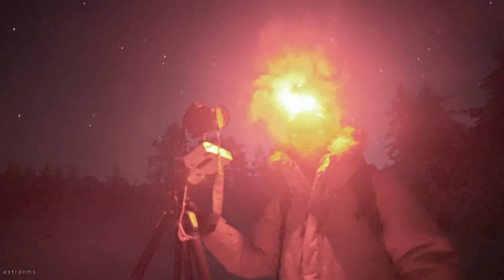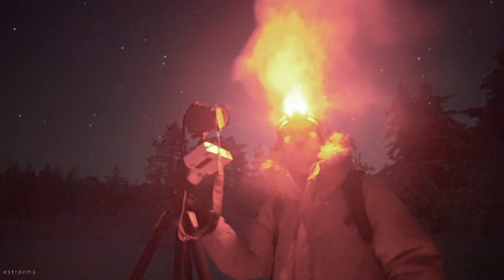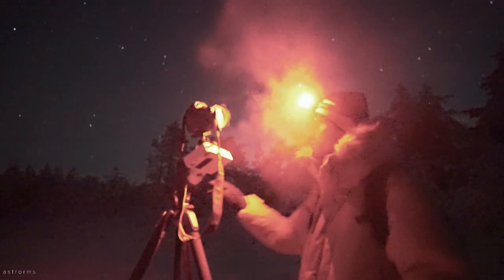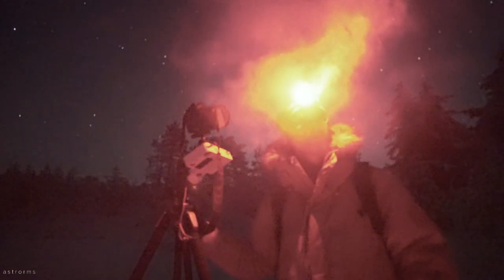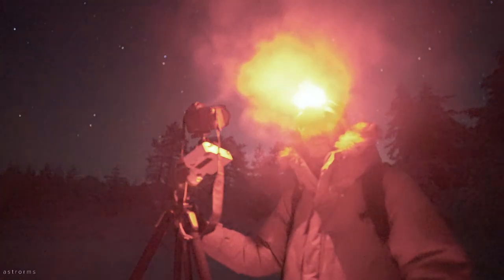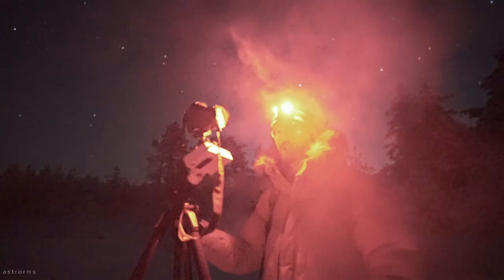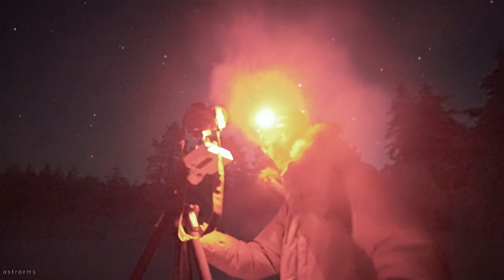I just finished shooting the first panorama of the night. I think it's time to switch location and look for some other cool places here in the forest. Because when you stand still and it's minus 10, minus 12 outside, your feet are really freezing. So let's go.